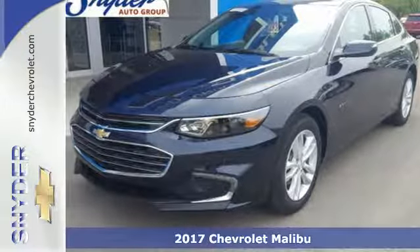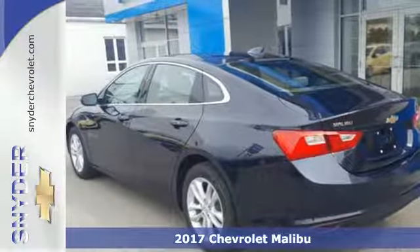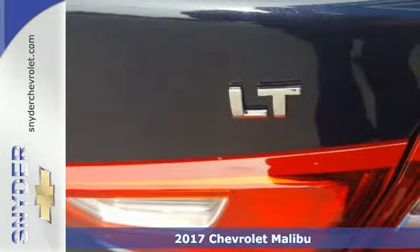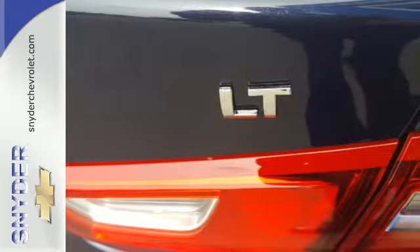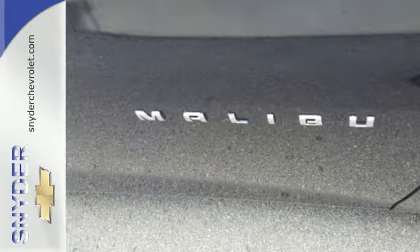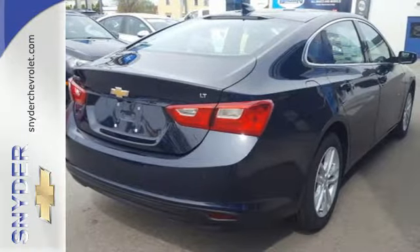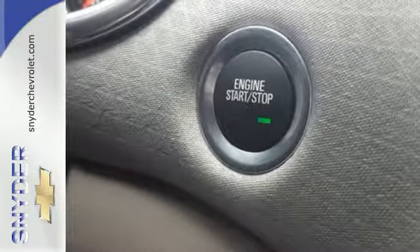It's a 2017 Chevrolet Malibu. Chevy shredded the rules for a mid-sized sedan with this Malibu with more safety, performance and connectivity. This sporty Malibu couldn't be easier to hop in and get going with keyless entry and push-button start. StabiliTrac helps you avoid trouble, while OnStar is there when trouble is unavoidable.